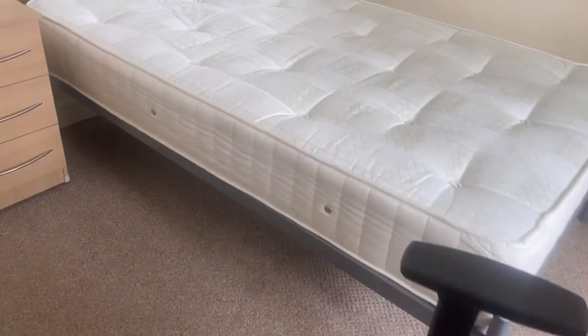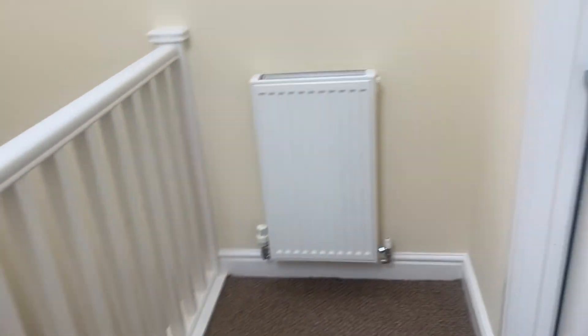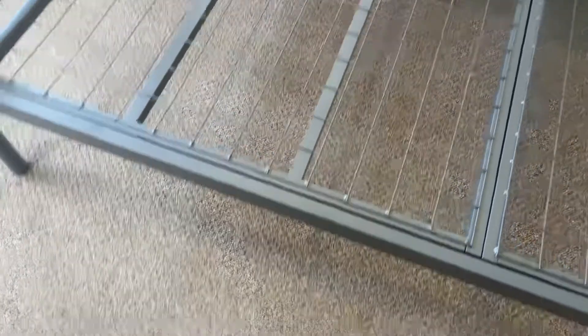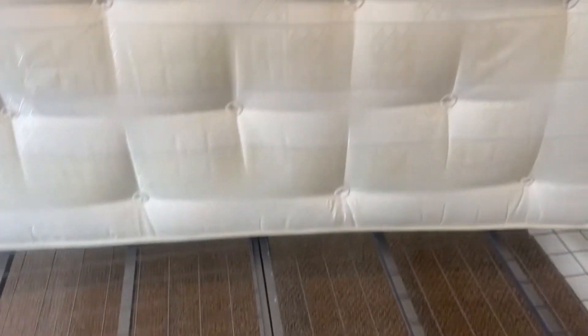Moving through to the final bedroom, which is bedroom number four. Looking at the mattress — I think that's more of a light mark, but it looks like felt or something. I'm not sure what it is. There's nothing under the bed.